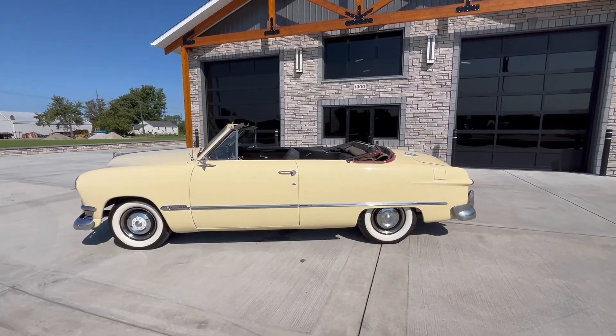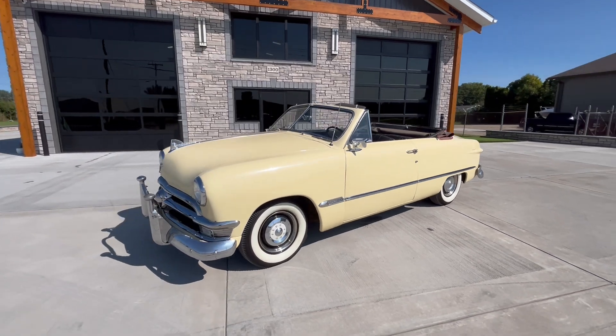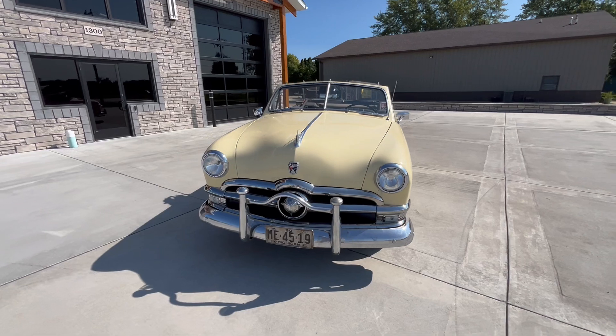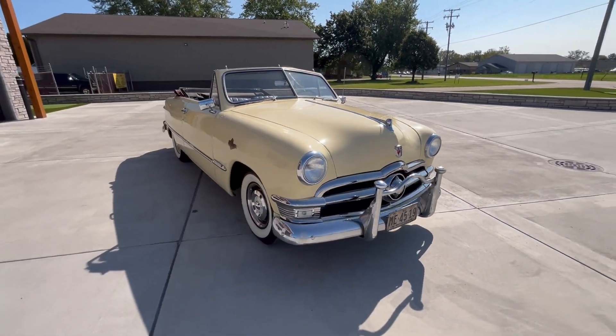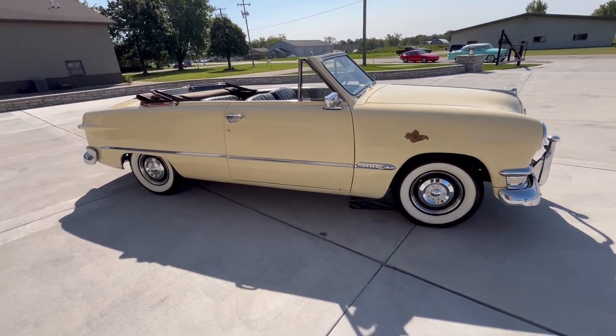This is a complete walk-around video of the 1950 Ford Convertible, as I mentioned in the previous quick start video. This has been in one family — the gentleman wasn't sure, but he said 50 to 60 years. So we can't claim it as one owner, but one family owned it for the past 50 to 60 years.